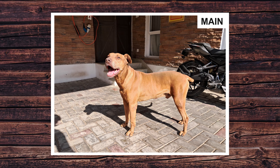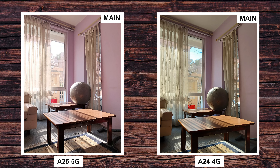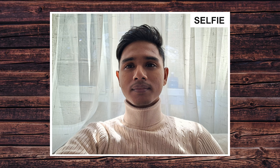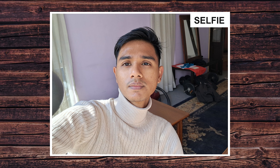Moving on to the main camera, it is similar to that of the A24, but the A25 has a pinkish tone to its photos. Overall though, the camera is really good — the detail is nice, the colors are vibrant, and the dynamic range is also pretty good. The front camera captures really good selfies with good detail and accurate face tones. Overall the cameras on the A25 5G are pretty satisfactory.